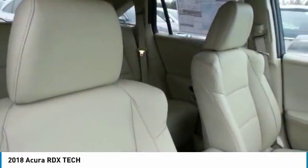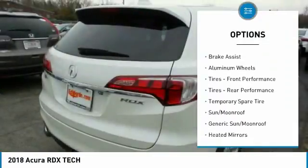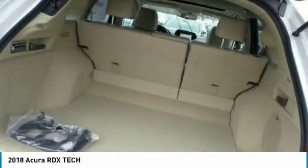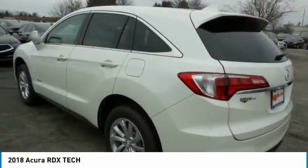Here are some of this vehicle's great options: anti-lock braking system, keyless entry, power passenger seat, power lift gate, steering wheel audio controls, leather-wrapped steering wheel, Bluetooth, adjustable steering wheel, power steering, four-wheel disc brakes.